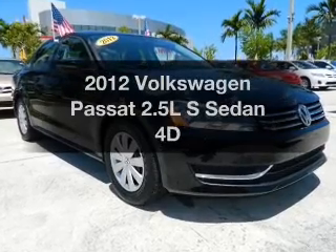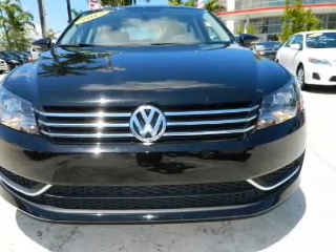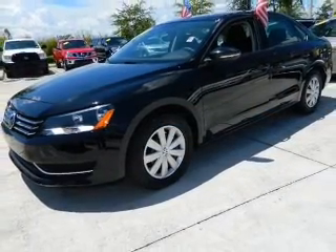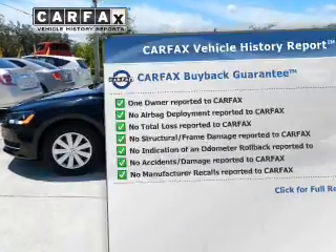Presenting the 2012 Volkswagen Passat — this is the set of wheels you've been looking for, with a reliable engine connected to a smooth shifting transmission. The anti-lock braking system will keep you safe on the road. Know the history on this ride and greatly reduce your buying risk with the included Carfax Vehicle History Report.